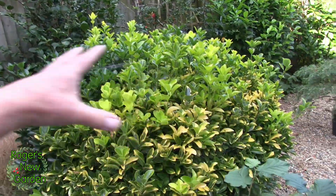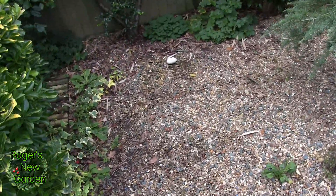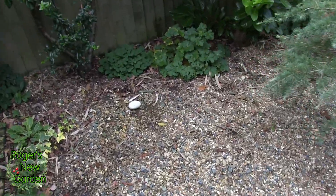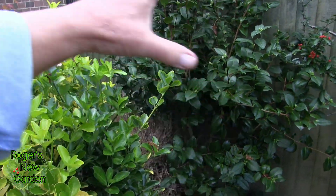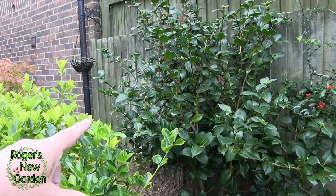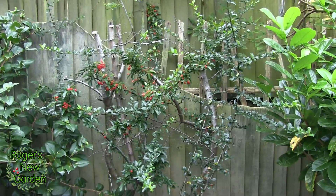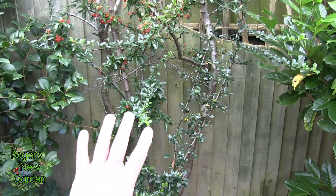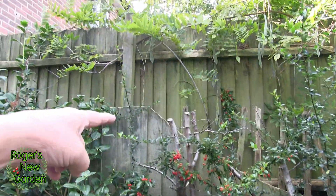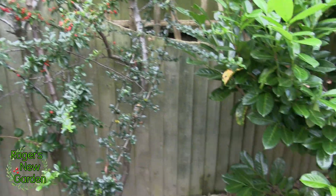This doesn't need an autumn trim; it will get a spring trim, making sure we don't walk on any of the new plants. This is the problem with the gravel beds — I've got to watch where I walk. This camellia is absolutely covered in buds. If that gets pruned now I will be cutting buds off, so all I will do is take a couple of those long stalks off. That prickly bush just needs these long bits coming out, but I don't want to do that just yet because of the berries for the birds.